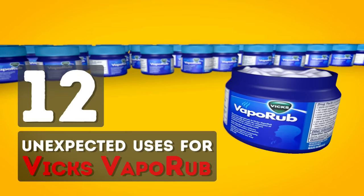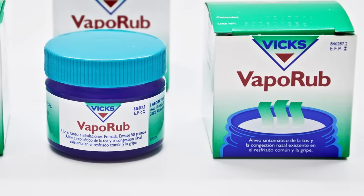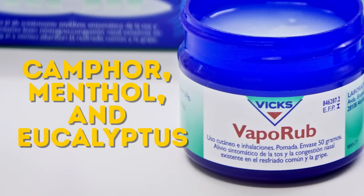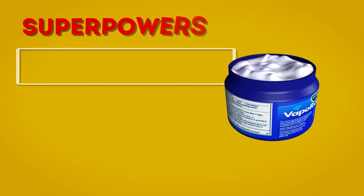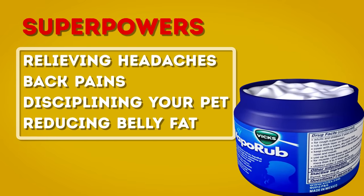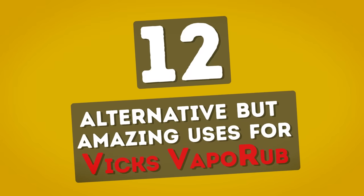12 Unexpected Uses for Vicks VapoRub. We all know Vicks VapoRub as our good friend and ally in fighting colds. Its main ingredients — camphor, menthol, and eucalyptus — help relieve a cold and nasal congestion. However, these are not the only benefits of the product. It also has some super powers like relieving headaches and back pains, disciplining your pet, and even reducing belly fat. We've put together a list of 12 alternative but amazing uses for Vicks VapoRub.